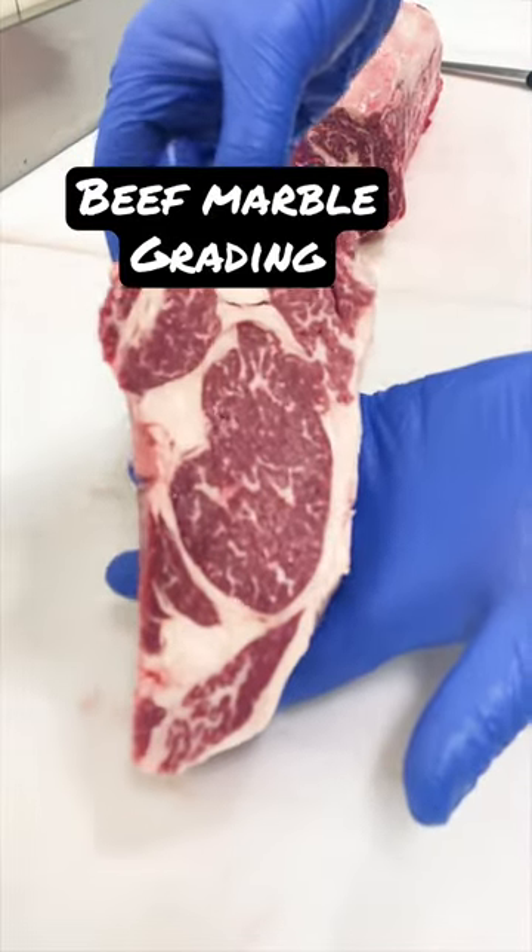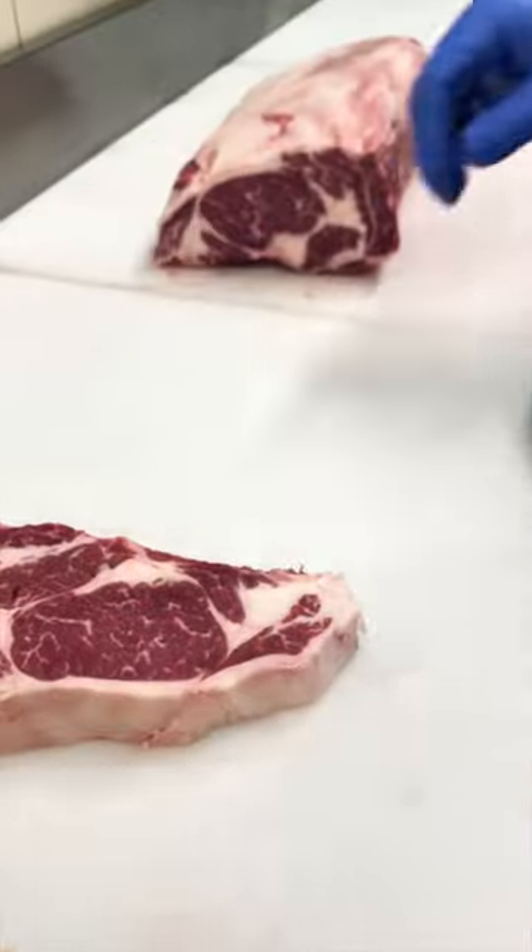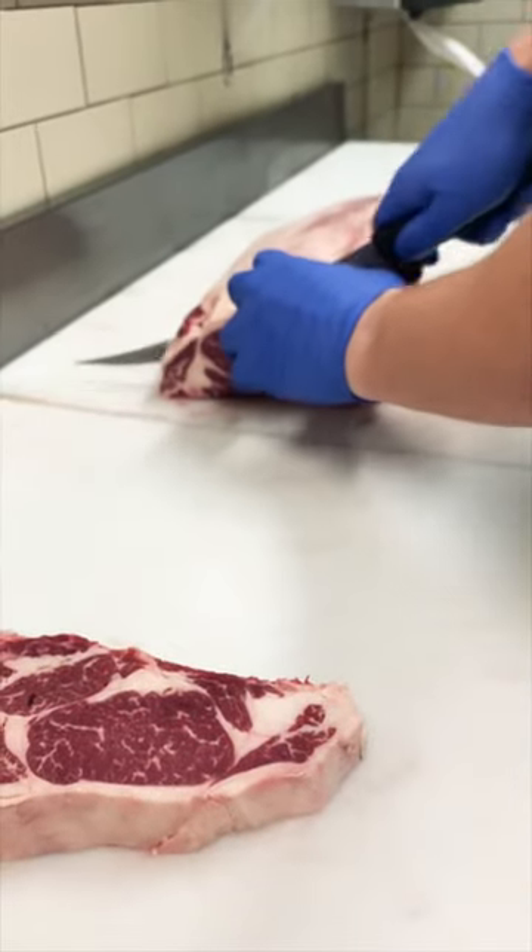What we're looking at here is a USDA Prime Black Angus Ribeye. Black Angus is the breed of cattle, and the USDA Prime grading is given to it for its high marble content.